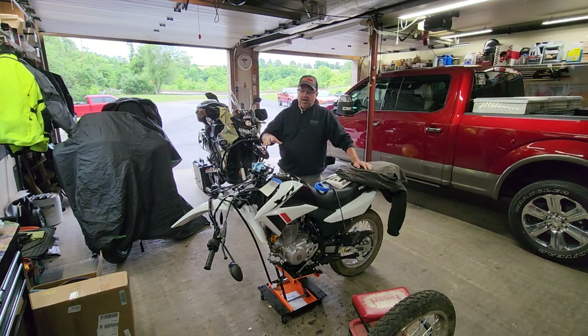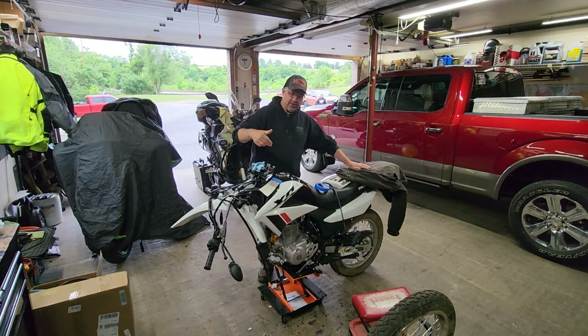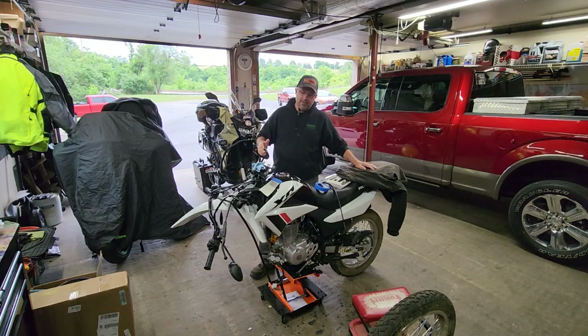We're rebuilding the bike. The headlight was destroyed, the dash and gauges were all destroyed. The bike is going to end up with a Trail Tech Vapor system on the bars, an LED headlight system, and LED flowing turn signals front and rear.